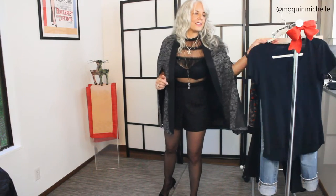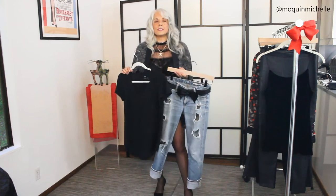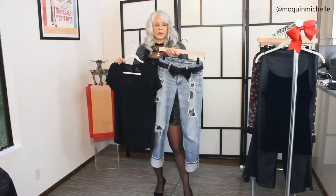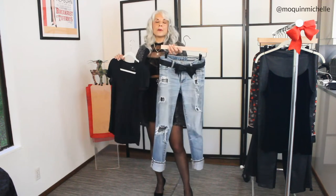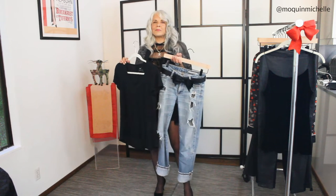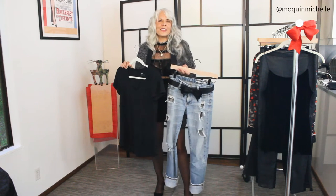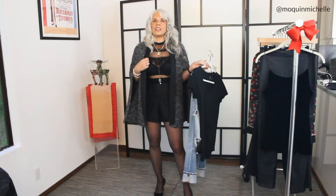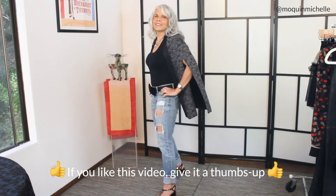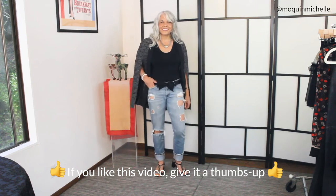So my first look is very casual. I'm pairing this cape with a black v-neck t-shirt and a pair of my favorite ripped jeans with a bow fed through the belt to give it that feminine touch, and just putting it with some block heels that have some little jewels on them. This is something you can just run around in during the day. What I love about this cape is it has the chicness of throwing a jacket over your shoulders, but it's not going to fall off, and you can move around all day in something like this.